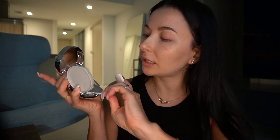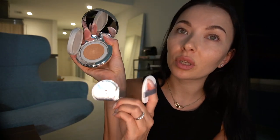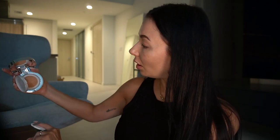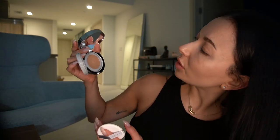It's sealed — let me open it. Oh yes, very good. So this is the color of vanilla. I hope it's not going to be too dark or too orange. Let's see. I'm very excited to apply that on my face.